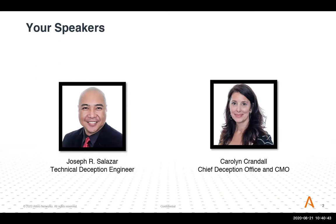Hi there. Thank you. I am Carolyn. As Joseph said, I'm chief deception officer and CMO of Ativo Networks. I've been in the tech industry for about 30 years, and about the last five or so with Ativo Networks. It has been a lot of fun and pleasure to see the deception marketplace grow and evolve and morph into new interesting things, which I'm looking forward to talking with you about today.